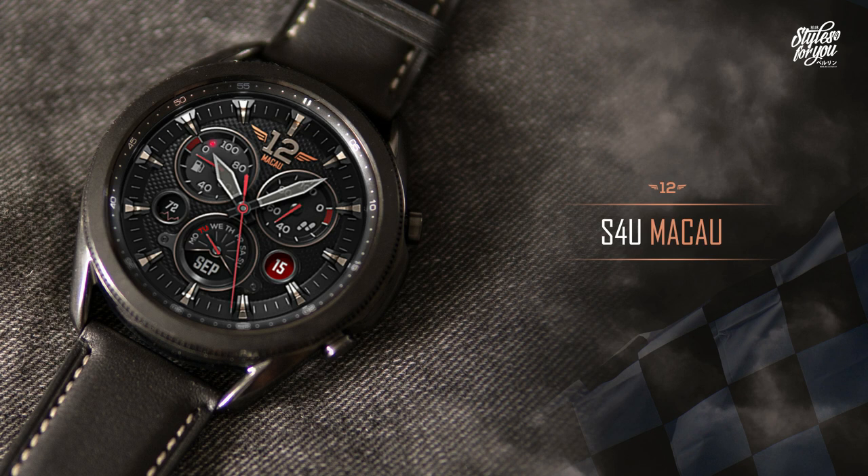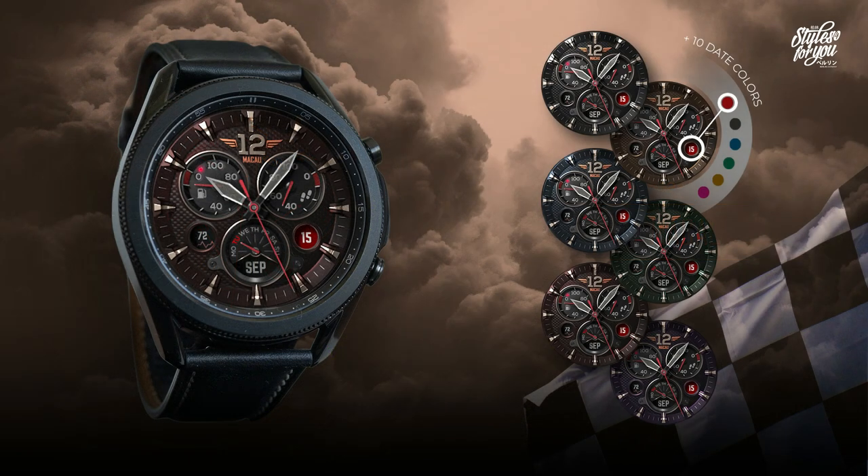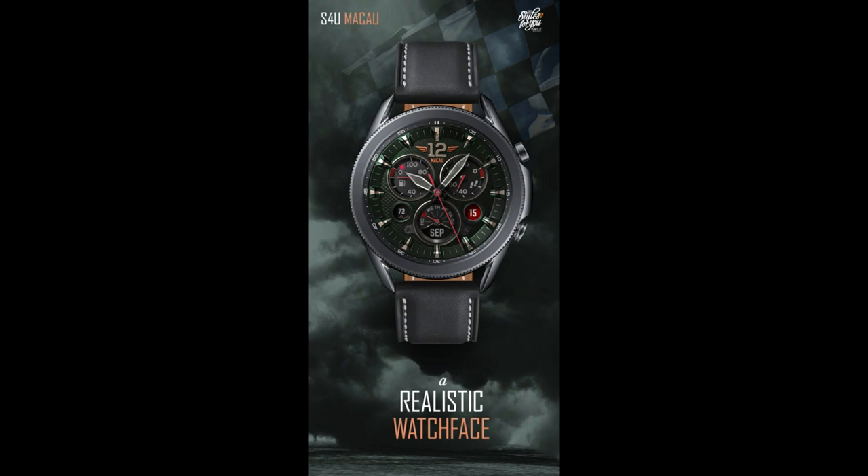Hey everyone, welcome back to my channel for another review and of course another watch face giveaway. In today's show I want to share another really awesome design from our friends at Styles4U. If you're not familiar with this developer, I strongly encourage you to check out his storefront because he specializes in creating stunning, realistic watch face designs, and I've got two new models to show you today.